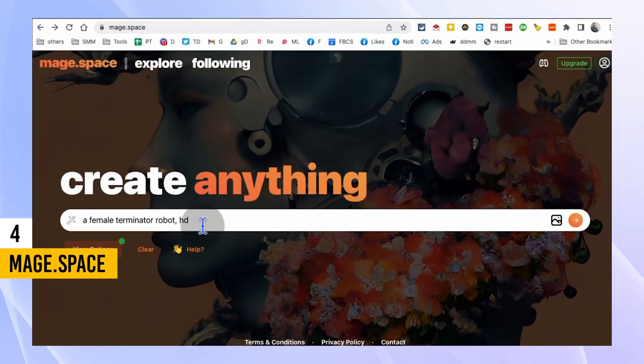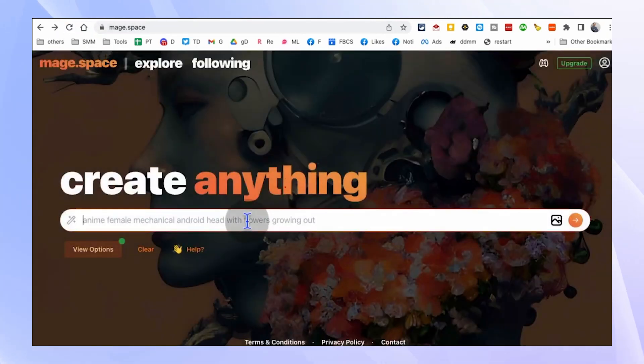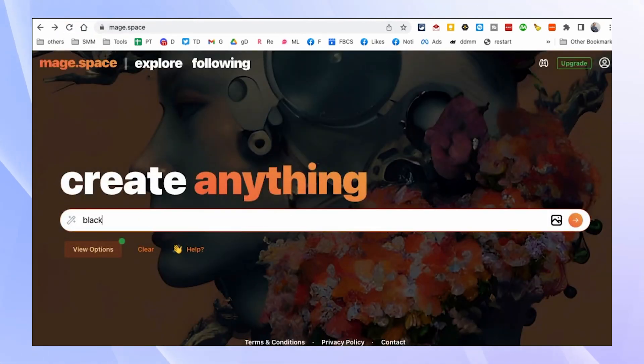Are you ready to tap into your artistic side? Mage.space is an AI image generator that allows you to create captivating artwork with ease. From abstract designs to breathtaking landscapes, this free website lets you explore your creativity and generate images based on your prompts. Simply enter your desired image description or concept and let the AI work its magic.